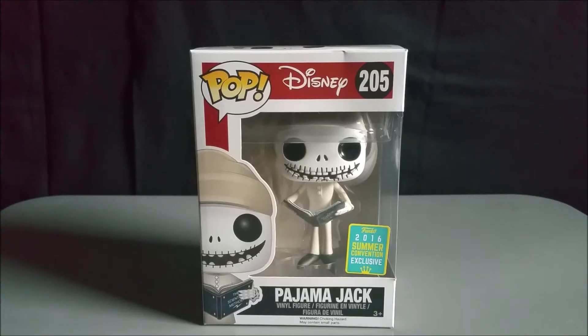What is going on everybody, it is me the one and only Mikey Masker, and I'm back at it again with a new unboxing review.